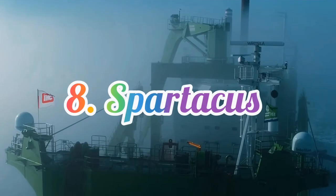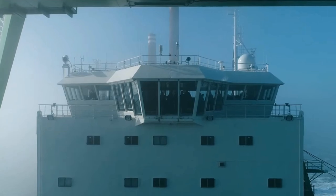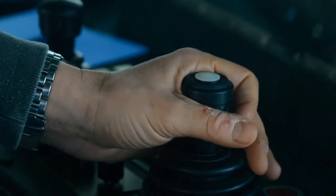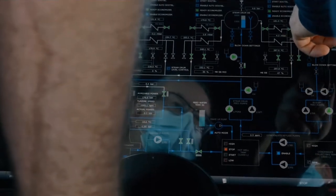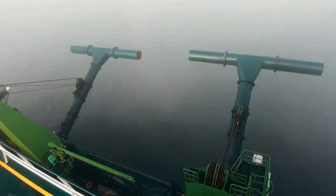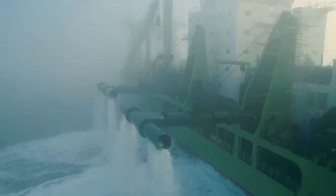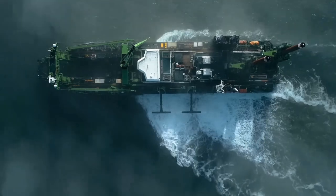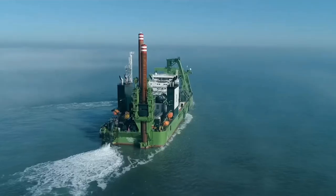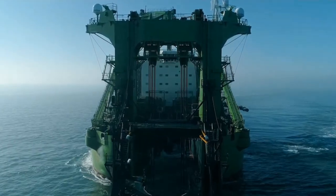Number 8: Spartacus. Built by the Royal IHC Shipyard in the Netherlands, Spartacus is equipped with an advanced liquefied natural gas propulsion system that reduces emissions and improves overall efficiency. It can also function on diesel and electric power. Spartacus is primarily used for dredging and reclamation projects, as well as the construction of artificial islands and ports. With its impressive capabilities and environment-friendly technology, Spartacus is truly a game-changer in the dredging industry.